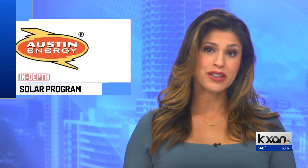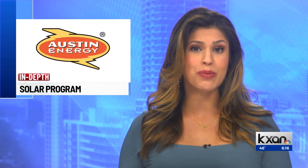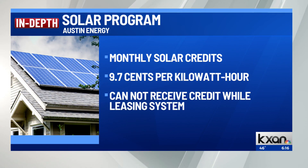There will be a cap on the amount of energy bought and sold so that the agencies can analyze the costs and benefits and resolve any issues before expanding the program. Austin Energy customers can still go solar and earn monthly value of solar credits. The current rate for those credits is just under a dime for every kilowatt hour. However, if you are leasing your system, you are not eligible for those credits.